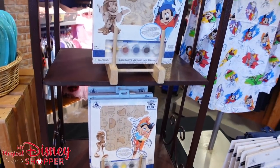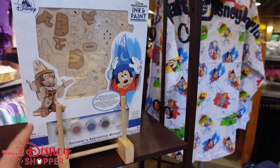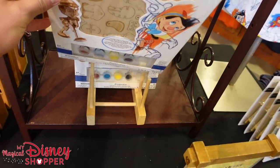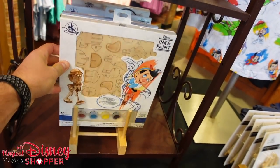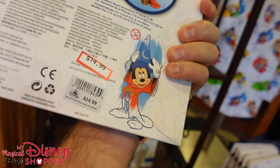There's still a little bit of ink and paint stuff left here. They've got an ink and paint spirit jersey, and these little Sorcerer's Apprentice and Pinocchio wooden puzzles that are also paintable — so those are super fun. If you have done one of these, let us know in the comments. These are going for $14.99 — originally $24.99 in the parks, so that's $10 off.